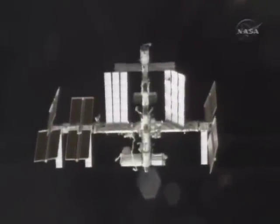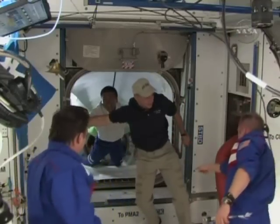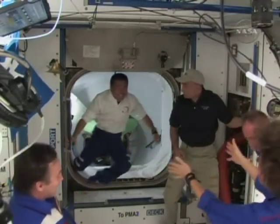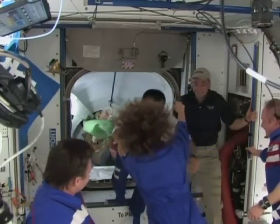Discovery locked into the space station so it can spend the mission taking the station to full power for its upcoming six-person crew and enhanced science research missions. Houston and Alpha, capture confirmed. The crew will spend almost all of Wednesday slowly pulling the new solar array out of Discovery's cargo bay and handing it off to the space station.